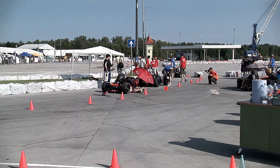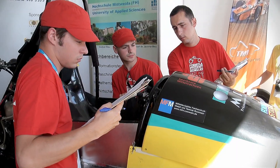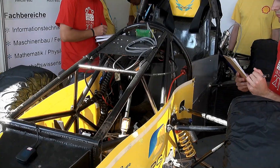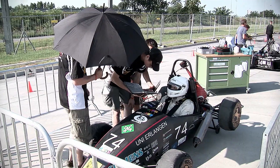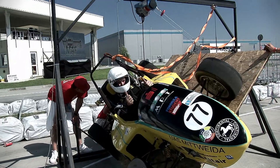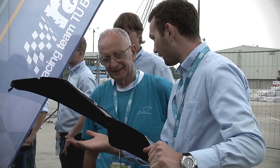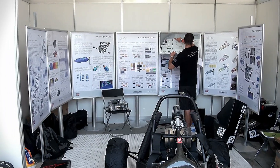The first stage of the race is the technical review of the vehicles. The judges verify whether the cars comply with the technical and safety regulations set by Formula Student. During the so-called static events, the teams present the technical solutions, the calculated cost of production, and their prepared business plan for the car.